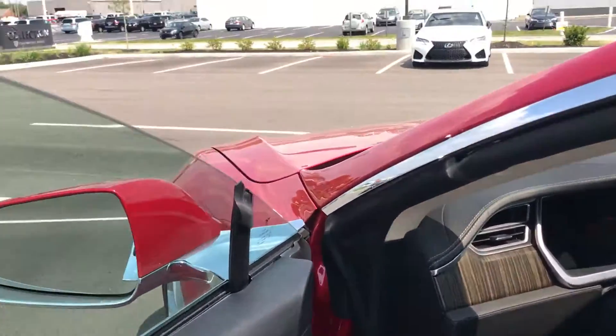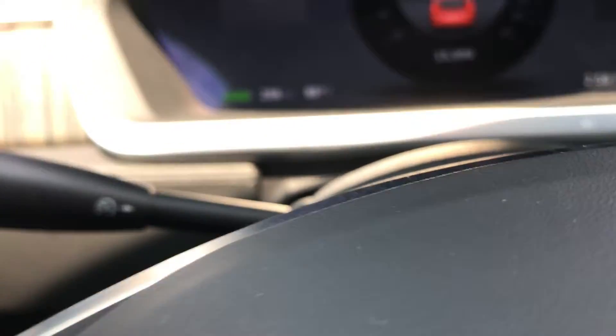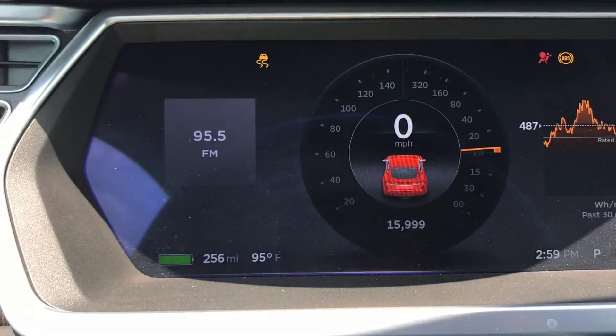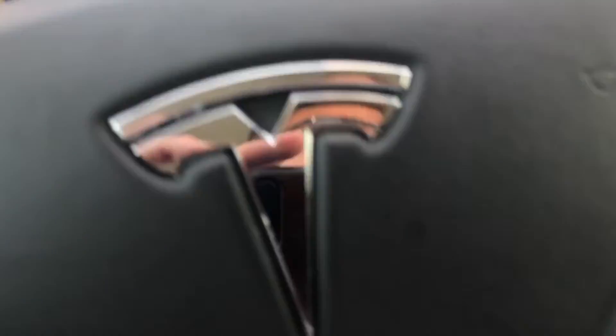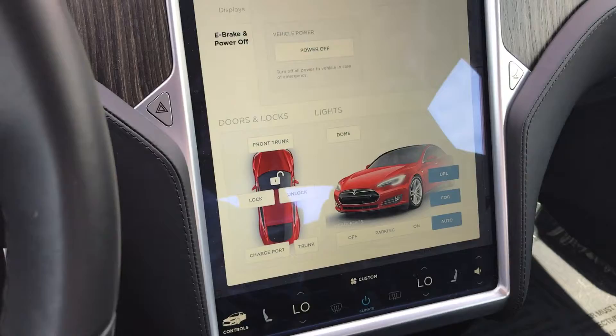Go ahead and get in here. There's your mileage.